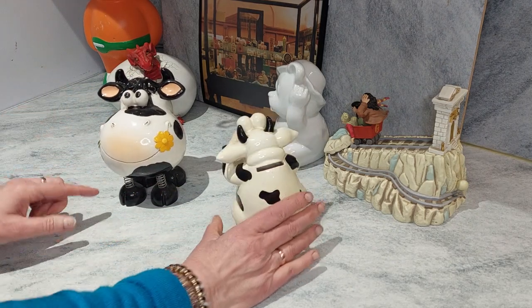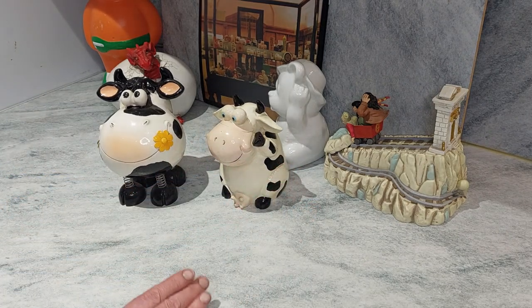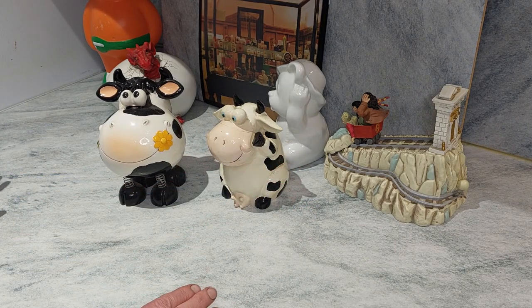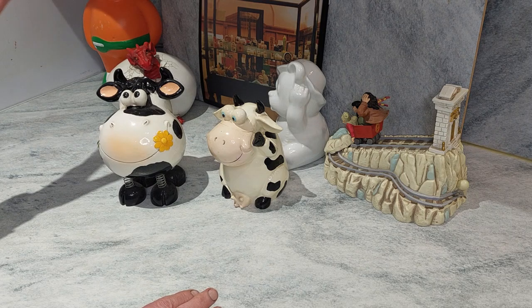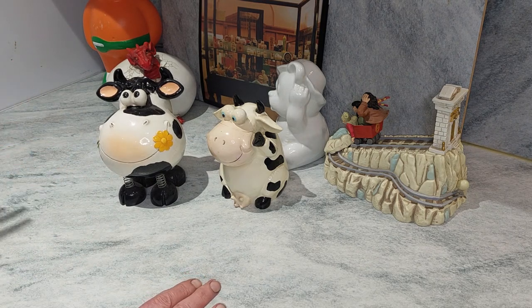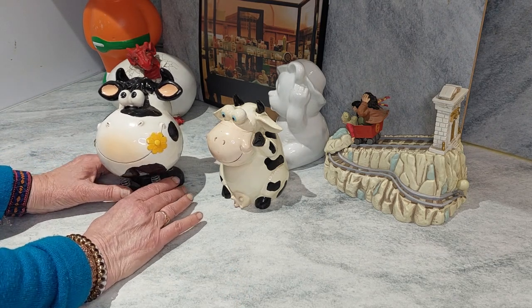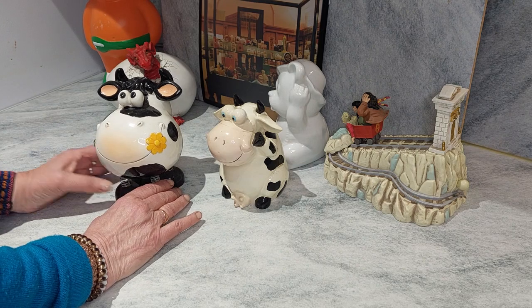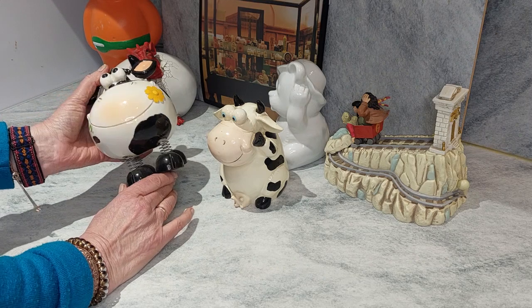That one just amazes me because he's got springs for legs, so he moves around quite a lot. He's quite difficult to clean, and when I'm holding him and fiddling with his horns or his ears he starts moving — it's really strange. She is actually a cow, although you can't see her udders.